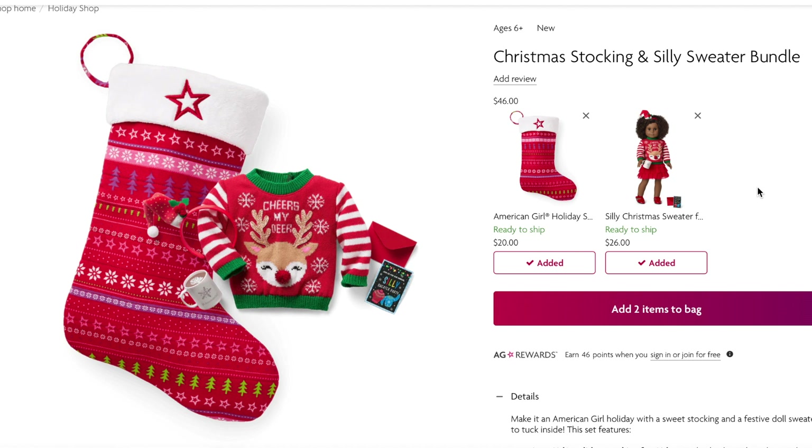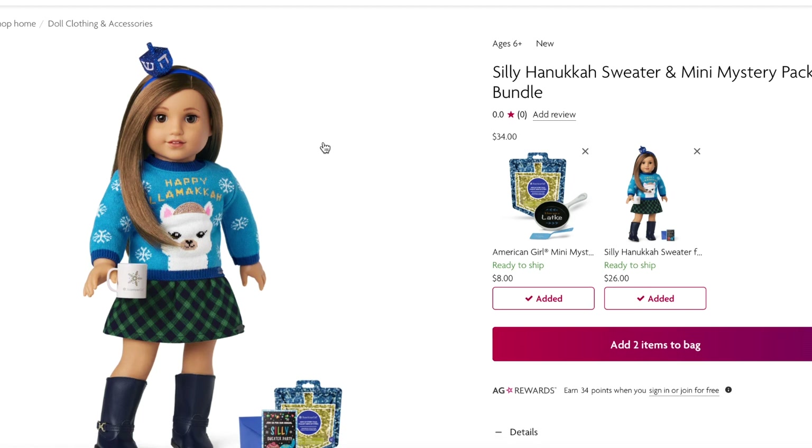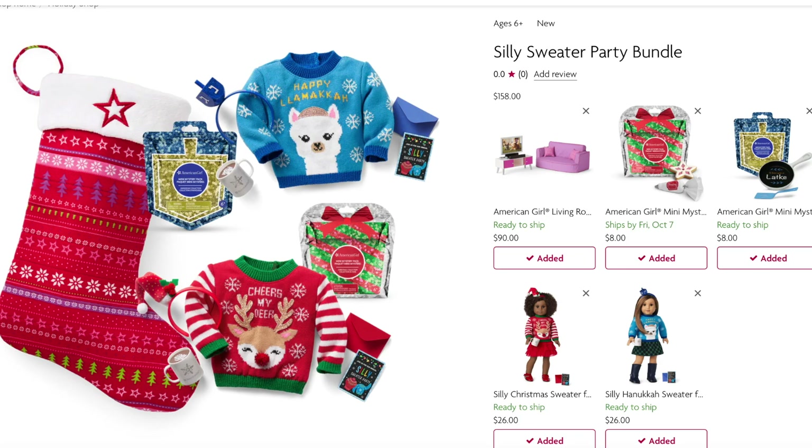If you're looking to purchase a bundle themed to Christmas, they have a Christmas Stocking and Silly Sweater Bundle. It comes with a life-size stocking that retails for $20 with a gorgeous print, plus the Silly Christmas Sweater. They also have a Silly Hanukkah Sweater and Mini Mystery Pack Bundle for $34. There's also the Silly Sweater Party Bundle, retailing for $158, which includes a living room set, mini mystery packs themed to Christmas and Hanukkah, and both sweaters. What's great is you can customize these bundles — for example, removing the living room set changes the price to $68.